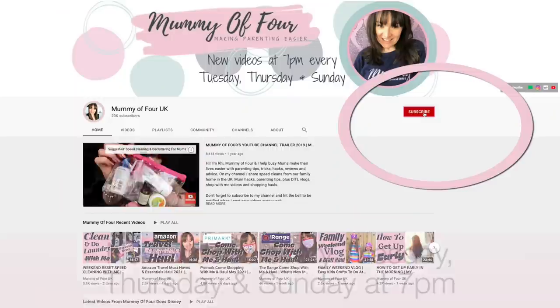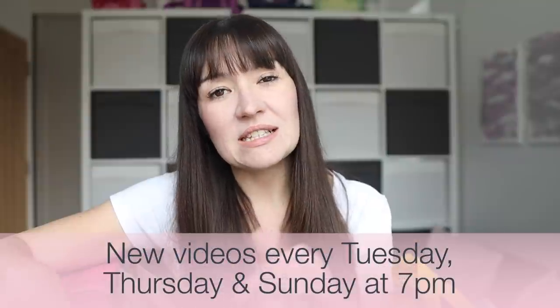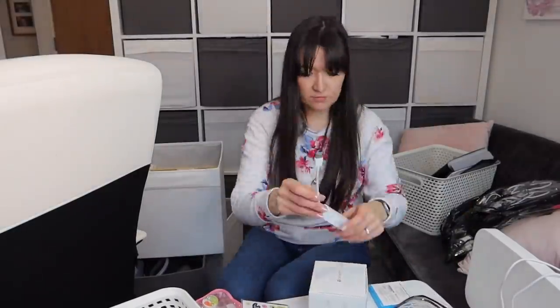Before we dive into this haul, I just want to say if you're new, welcome — it's lovely to have you here. I'd love to have you as a subscriber, and don't forget to turn on bell notifications so you get notified whenever I upload new videos every Tuesday, Thursday and Sunday at 7pm. I do loads of shop with me and haul videos, as well as vlogs, speed cleans, and organisation. I hope you'll love it all.